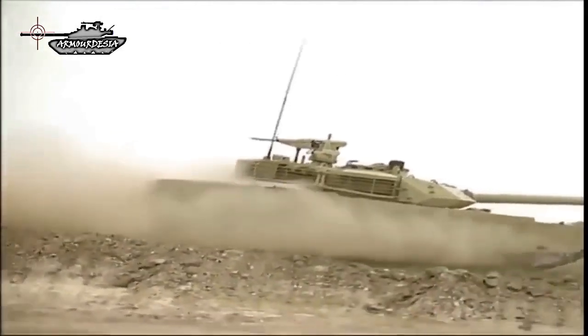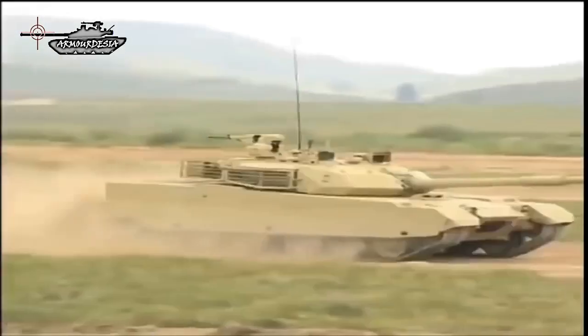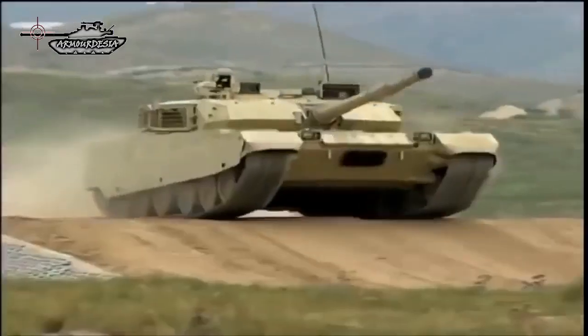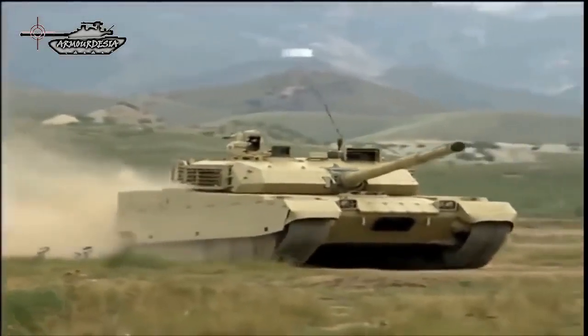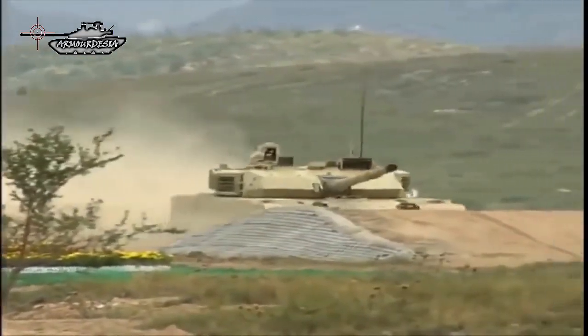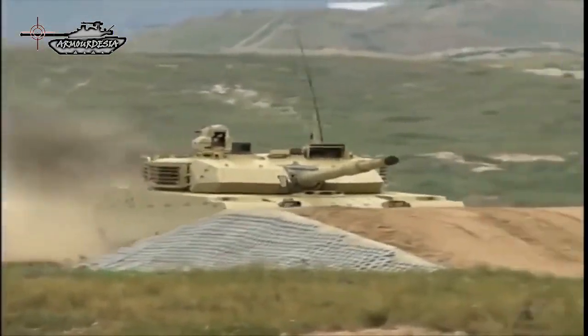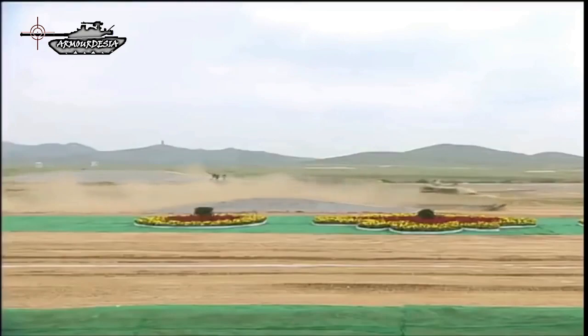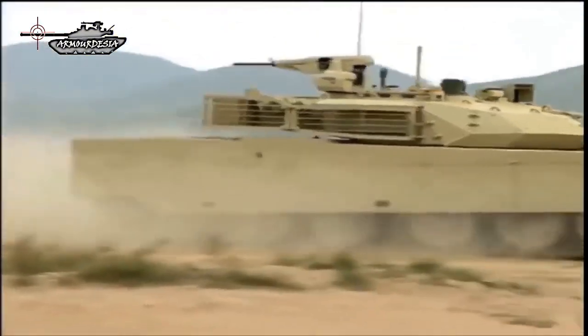The MBT-3000, also named VT-4 for the export version, is a new generation of main battle tank designed and manufactured by the Chinese defense company Norinco. According to Norinco, the VT-4 is the latest technology in main battle tanks, especially designed to meet the challenge of high-tech warfare, with overall performance and combat capabilities among the most advanced in the world.